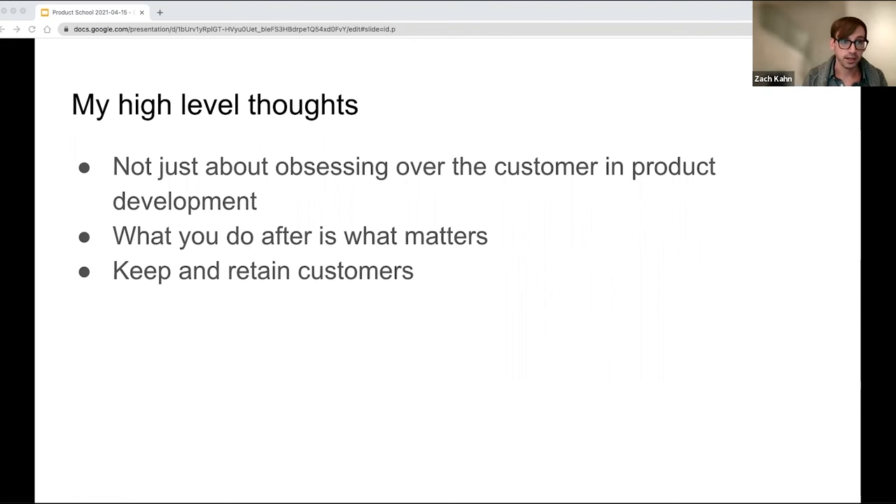Taking it together, customer obsession is not just about obsessing over the customer in product development — there are other folks in the organization who should be obsessing over customers too. A customer-obsessed culture is very important to really have that focus on the customer, rely on feedback, and own the problems. After launching a product, what you do after is what really matters. You might build one of the greatest products ever, but after you launch it something's going to go wrong. You'll notice problems in the metrics and feedback, and you'll want to optimize and address them. Customer obsession also helps keep and retain customers — if you're doing things that are not in the best interest of the customer, you're going to lose customers and break their trust.